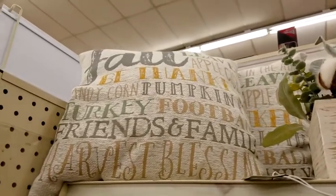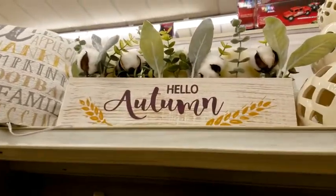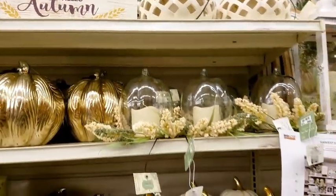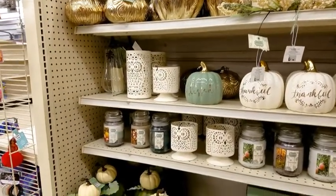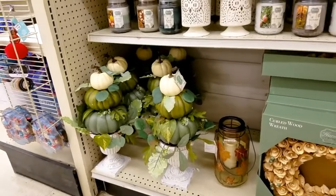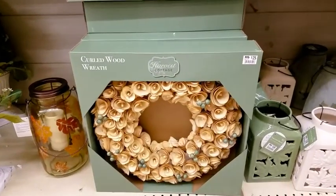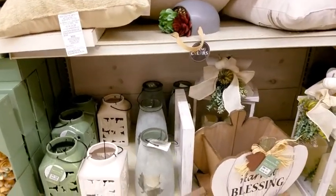Look at these pillows, they're so soft - $12.25 and it does light up and has the cotton. This is the more updated version - it's got the green, the gold, the white pumpkin topiary. They're $25. And a beautiful wreath - $25. Lots of lanterns too.